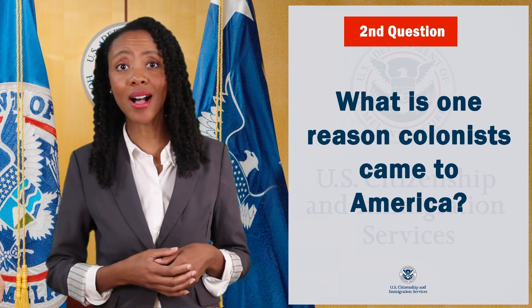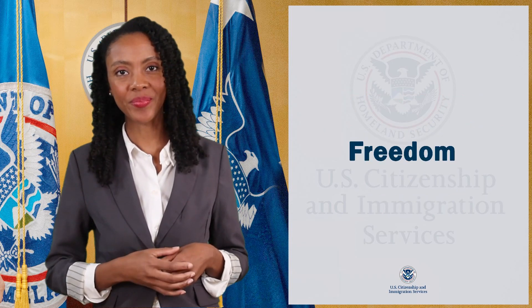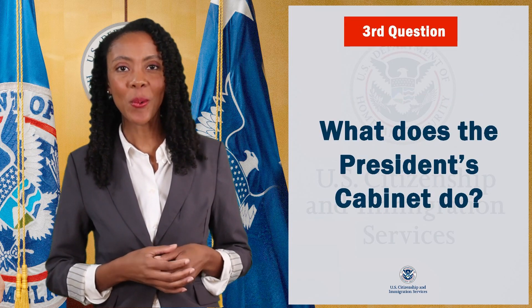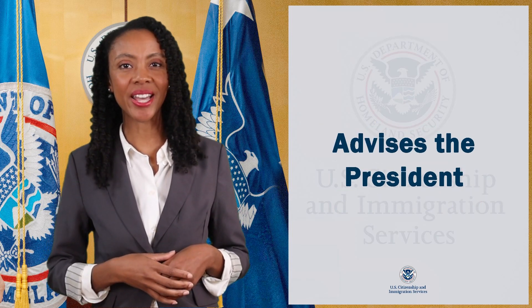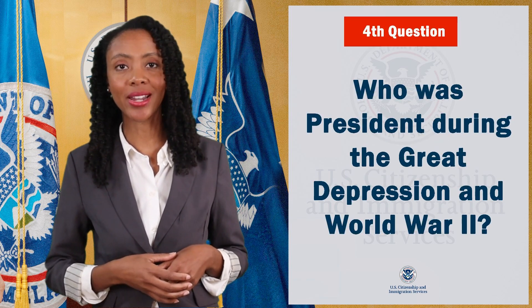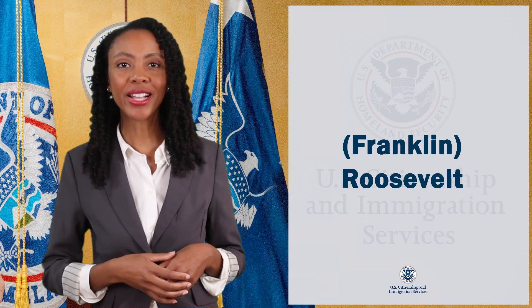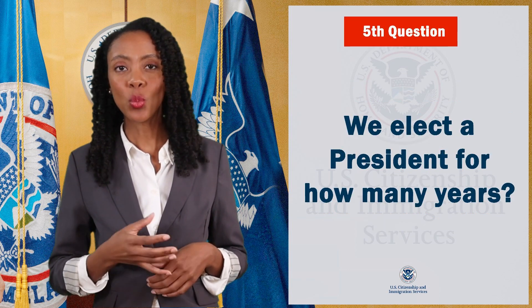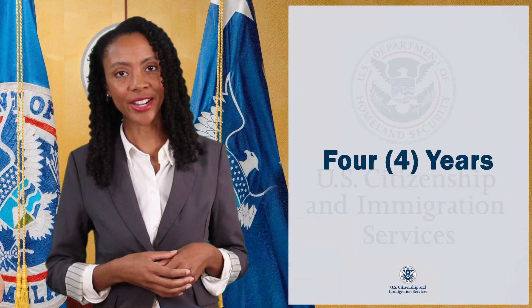What is one reason colonists came to America? Freedom. Third question: what does the president's cabinet do? Advise the president. Who was president during the Great Depression and World War II? Franklin Roosevelt. We elect a president for how many years? Four years.